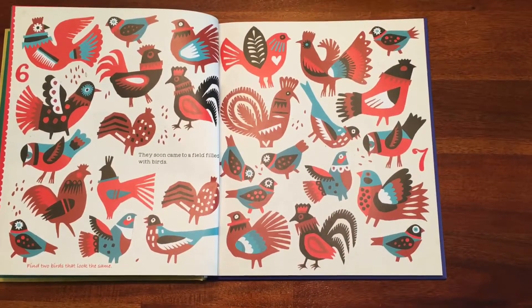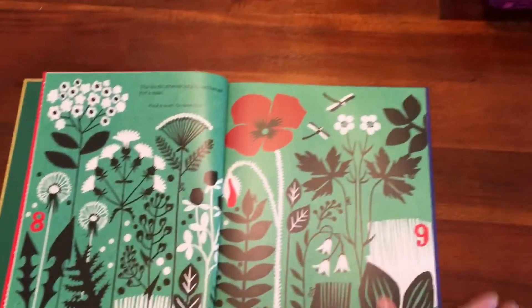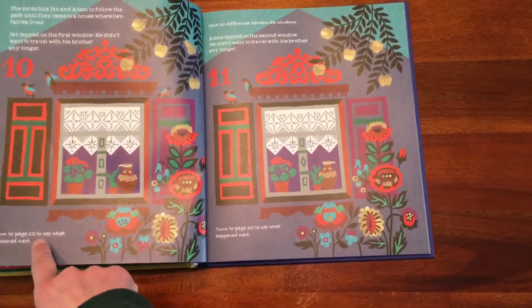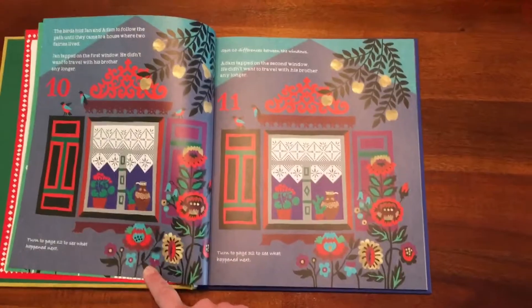This one has 'find two birds that look the same,' and occasionally when you get to a page it will ask you — this is a good example — you can turn to page 12 to see what happens next, or you can turn to page 32 to see what happens next.